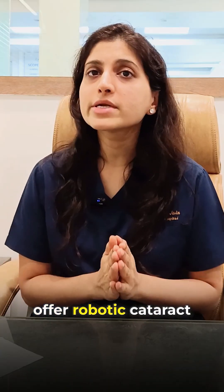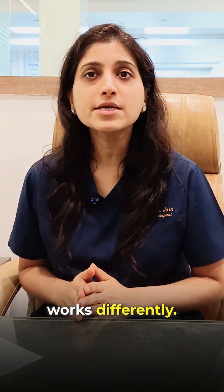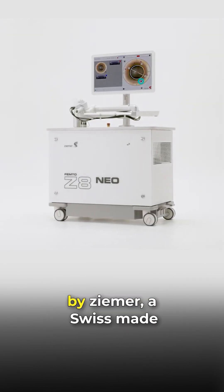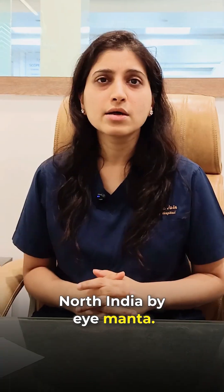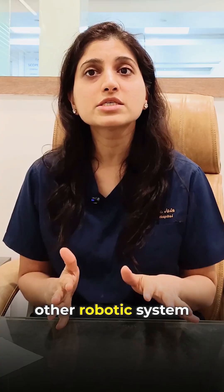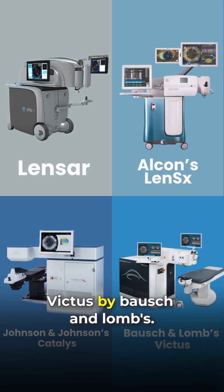Many hospitals today offer robotic cataract surgery, but are all the machines the same? No, every robotic surgery works differently. Today, let's talk about a revolutionary technology — Zedit Neo by Zima, a Swiss-made, US-approved system. It has been introduced for the first time in North India by iMalta. Let's understand how Zedit Neo is better than other robotic systems like Lensa, Lin-6 by Alcon, Catalyst by Johnson & Johnson, or Victus by Bosch & Lomb.